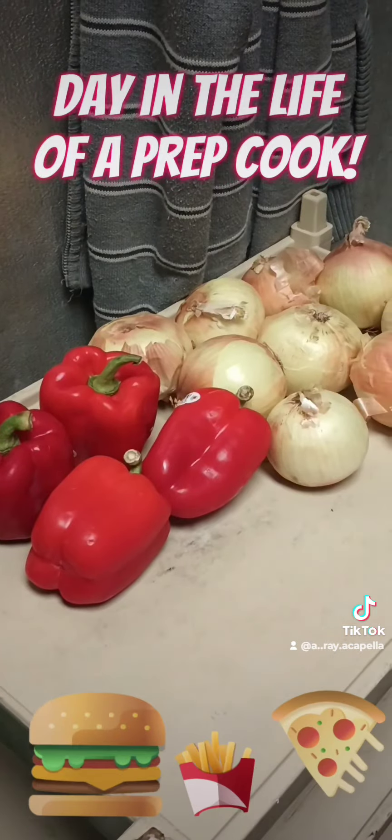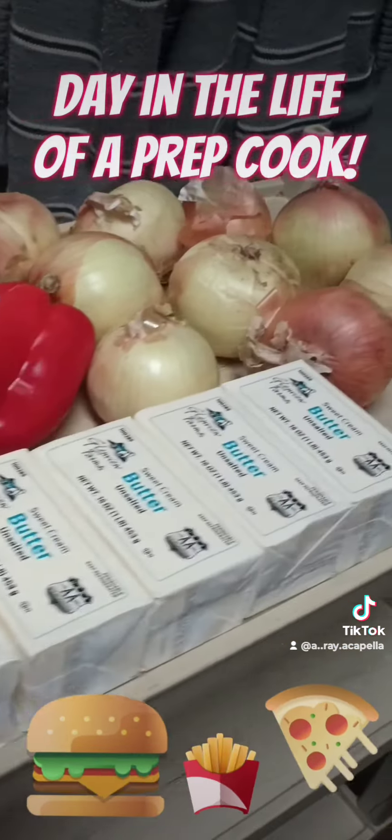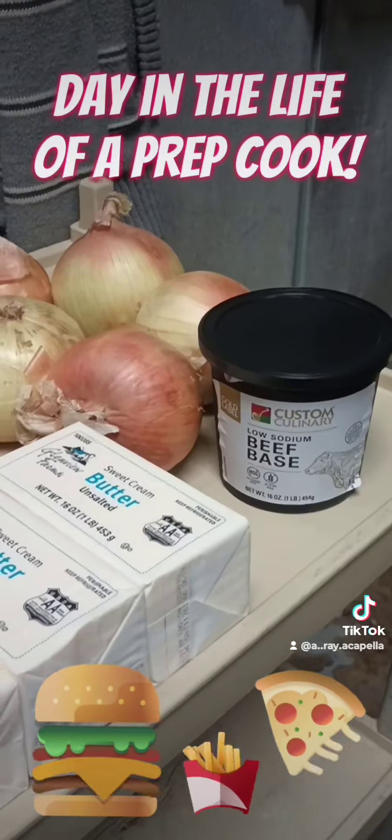Another supply run. This time I usually focus on fresh produce and things like that.